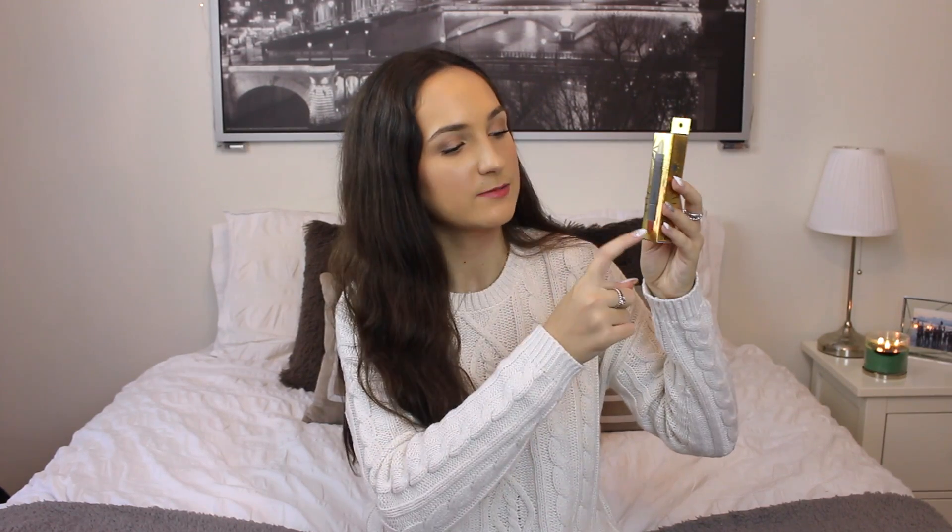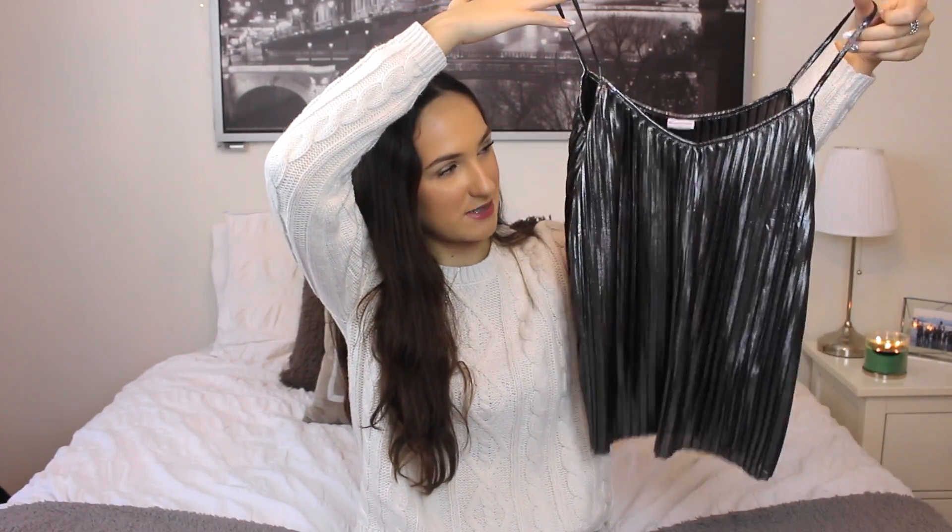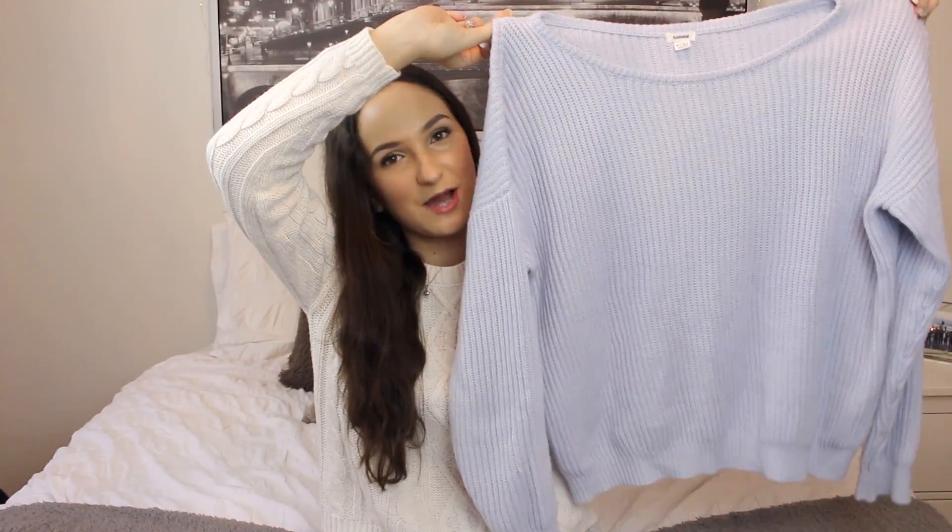Then I also got these two bite lipsticks that are in like one tube. It comes with a red and a gold, and I'm so excited to use the gold over any lip color for a special event — I think it's going to be really fun to play around with. Then I also got this really flowy silver metallic-y shirt that I think is so pretty. Then lastly, I got this really comfy blue sweater. So thank you so much to my parents for everything.